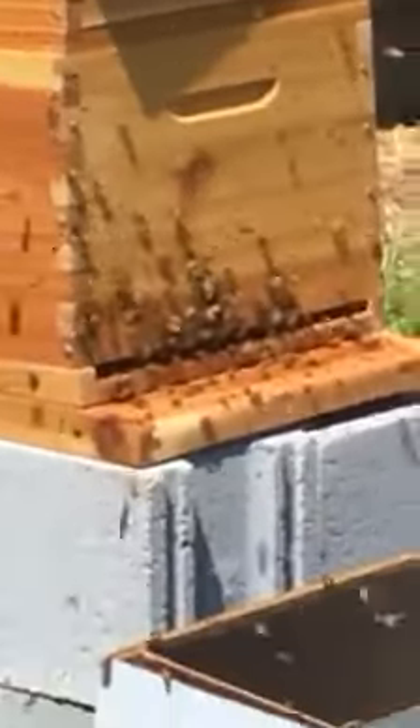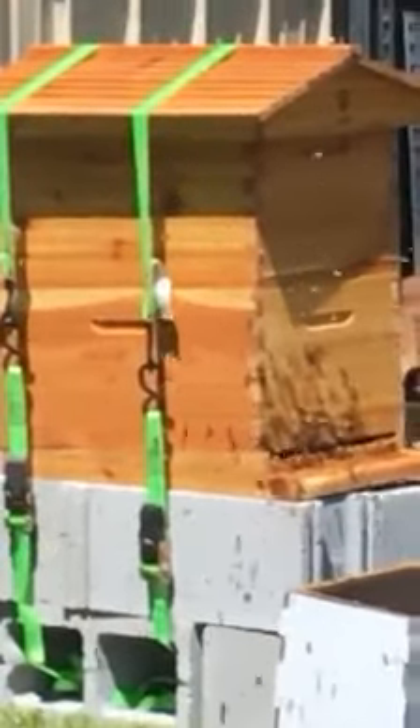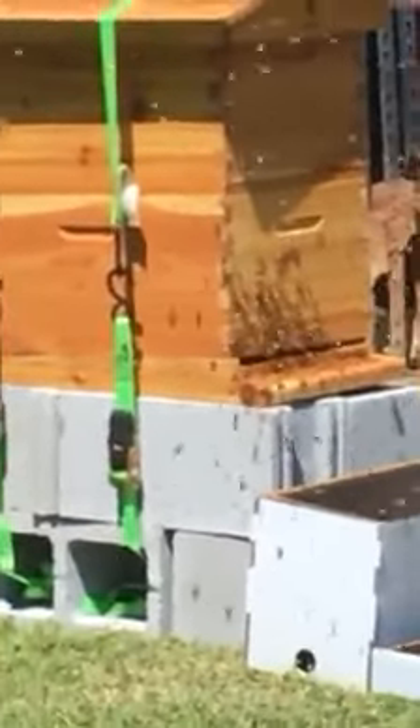We were kind of worried about them running out of stuff before they got here, but it looks like they're finding it from somewhere. Just an update — that's what our hive looks like. I am not close to it at all because I don't have my bee suit on. Sorry it's so shaky — talk to you guys later, bye!